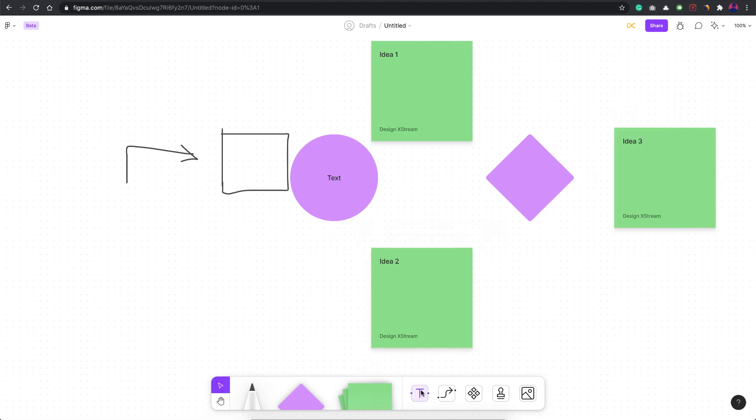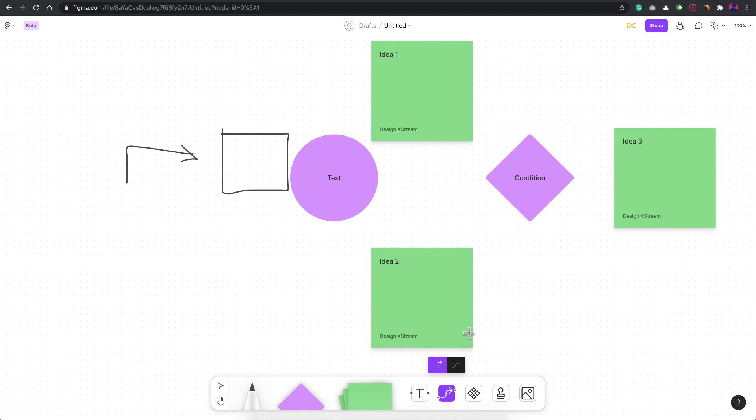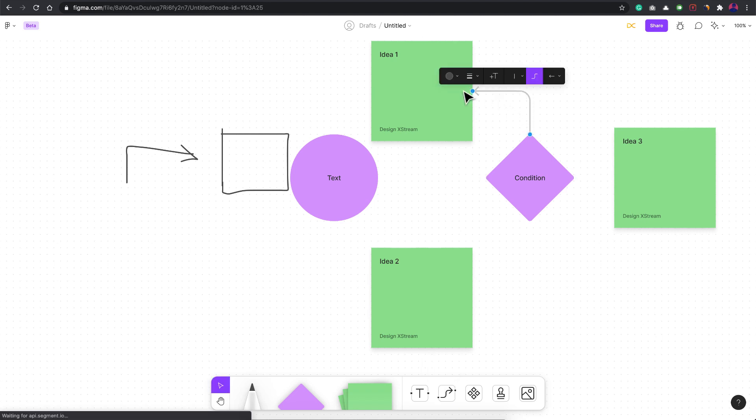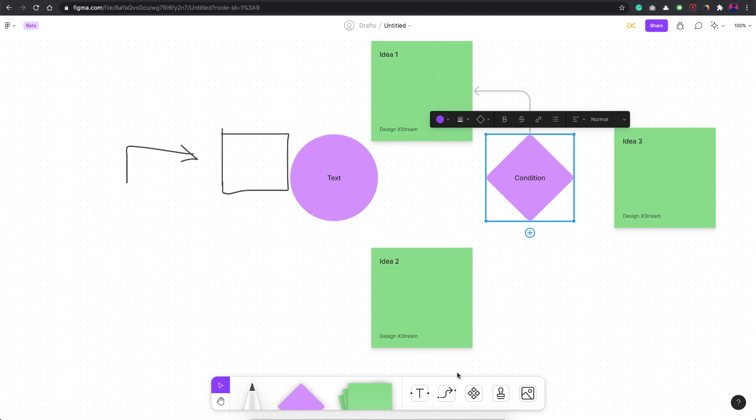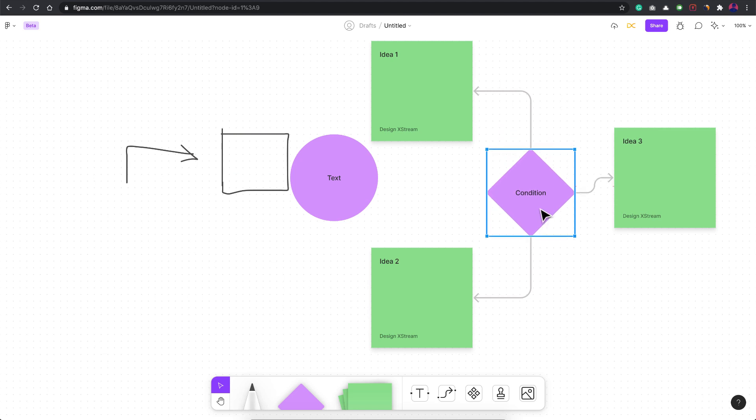Moving on, there's a text tool where you can add text anywhere. The best part is the connectors feature, which works really well. You click on the connector and see four direction handles to start connecting from. Drag it to the element you want to connect and it's done — and when you move any object, the arrows automatically adapt.